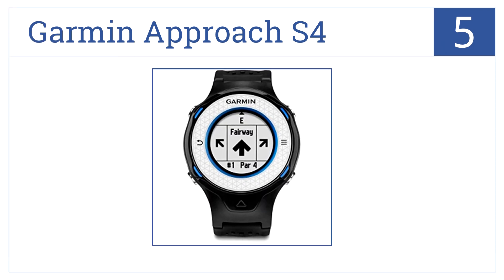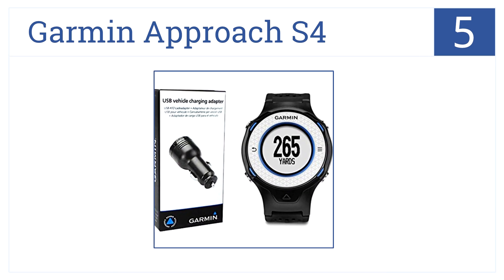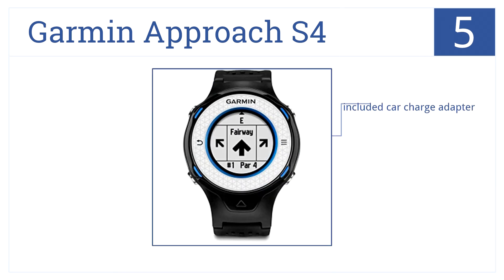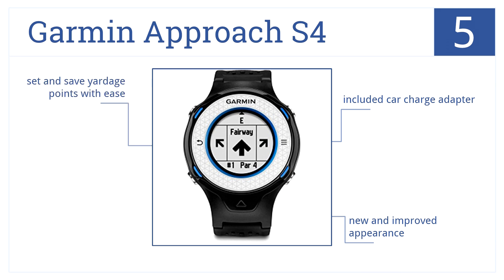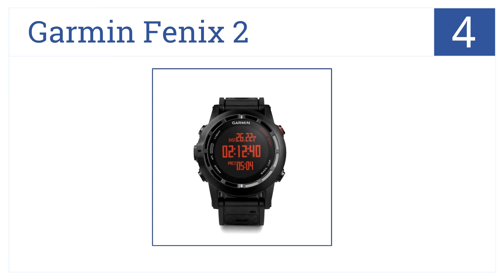Halfway through the list at number five is the Garmin Approach S4, which is great if you love golfing or have a friend who loves to golf. It comes preloaded with thousands of golf courses, not only looks stylish but also comes with a convenient car charge adapter. It has a new and improved appearance and you can set and save yardage points with ease.